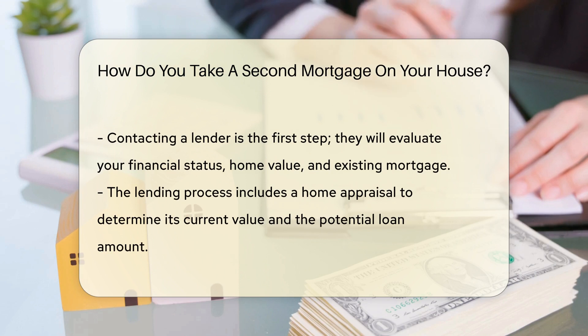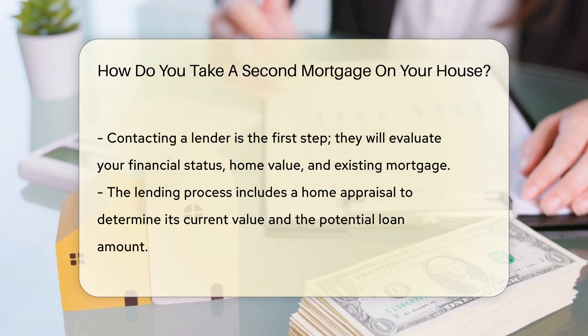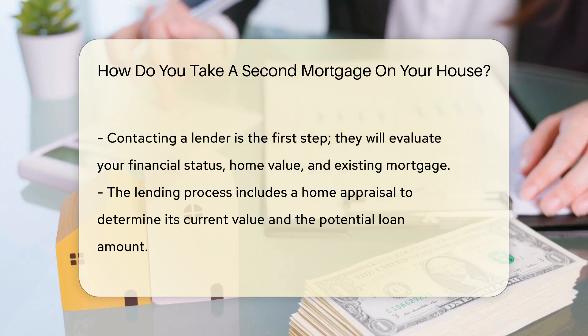You'll also need a good credit score. Lenders want to see that you're a responsible borrower before they hand over the cash. Next up, contact a lender. They'll assess your financial situation, home value, and existing mortgage to determine if you qualify.